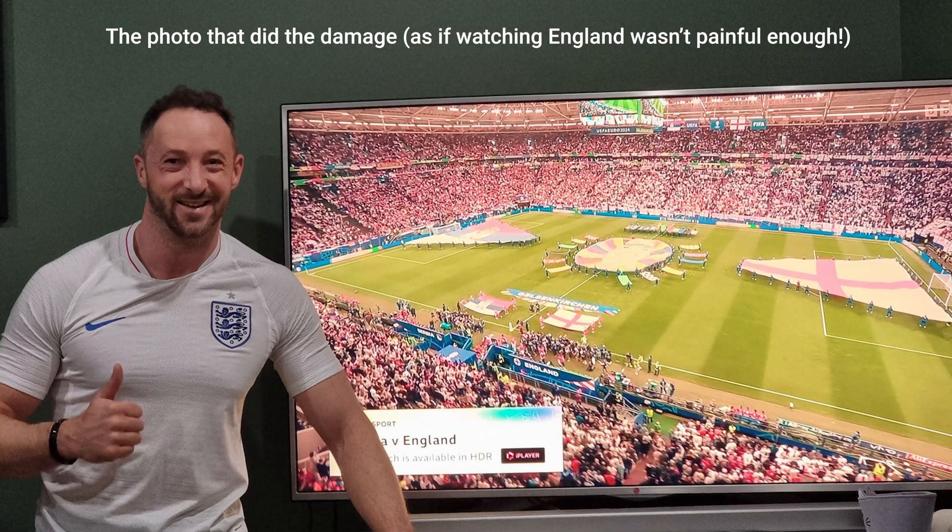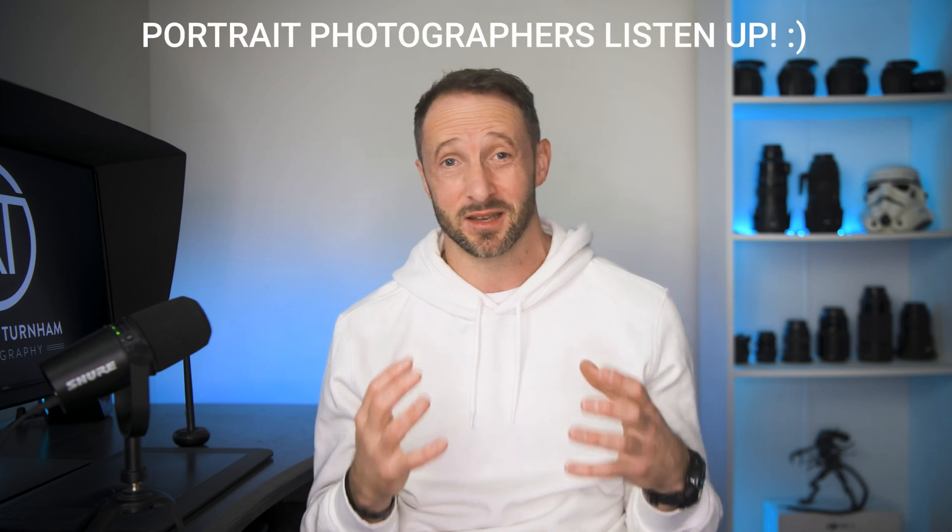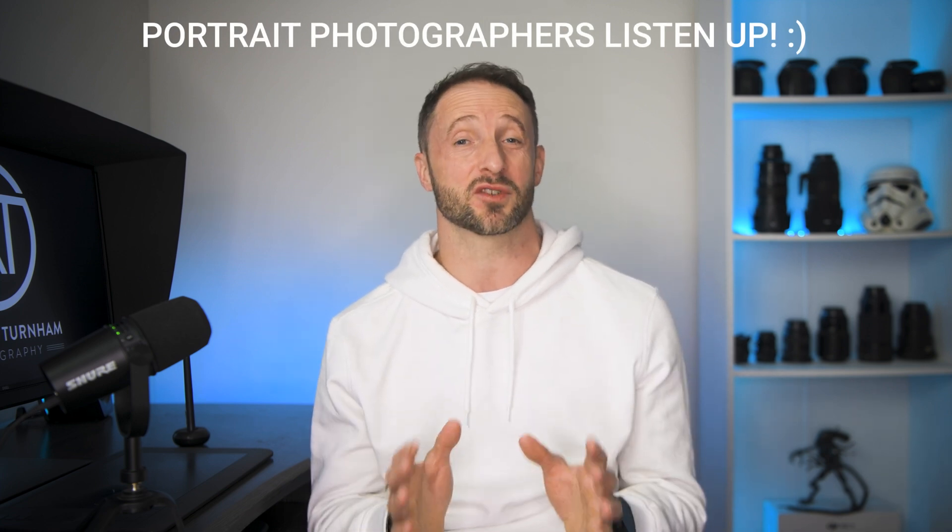Rather than record YouTube videos smashed off my face on painkillers, I needed to wait until I could actually sit in this chair comfortably and communicate in a normal way. Now while I am still in quite a bit of pain, I wanted to get on camera and let you know about an opportunity that's coming up that may or may not be right for you, but if you're a portrait photographer, this is big news. This is a game changer for portrait photographers.